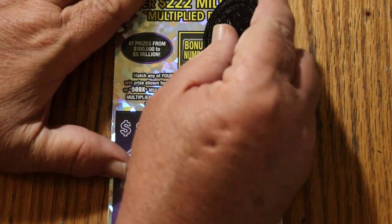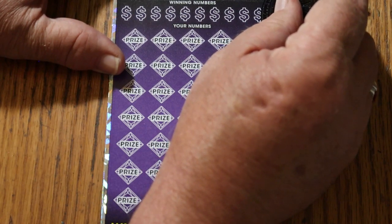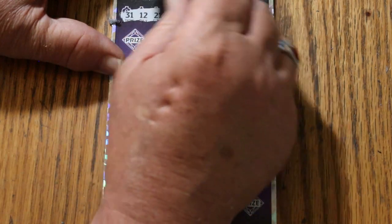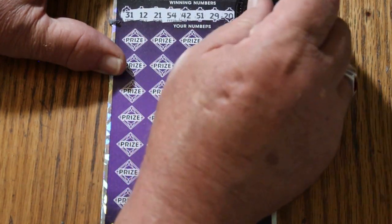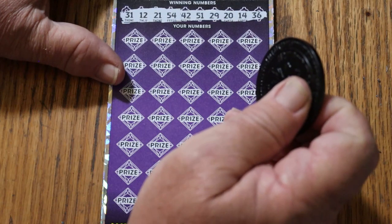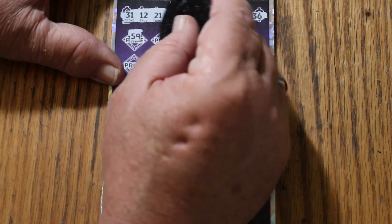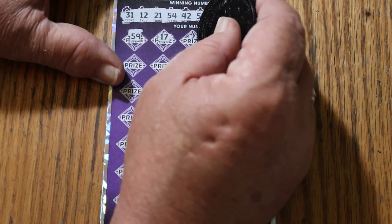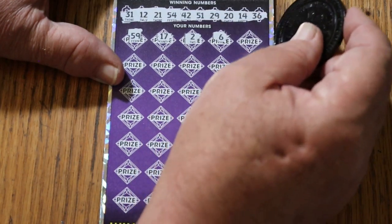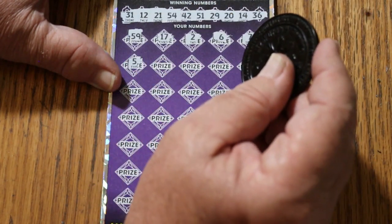Bonus number first: thirteen. Then: thirty-one, twelve, twenty-one, fifty-four, forty-two, fifty-one, twenty-nine, twenty-four, and thirty-six. Now the winning numbers — fifty-nine, seventeen, number two, number six, number seven, number five. Got no singles. The big sixty, twenty-six, eighteen, twenty-eight, twenty-eight, fifty-two, twenty-three, forty-four, thirty-nine.